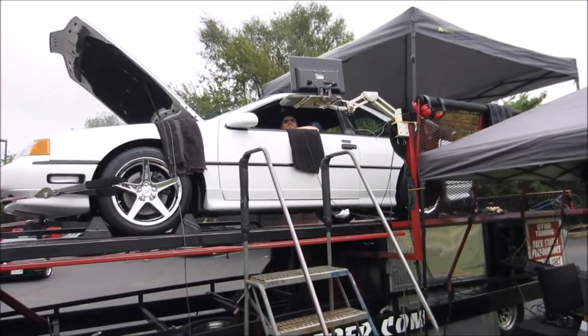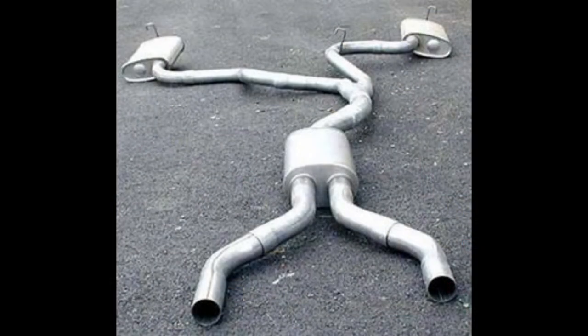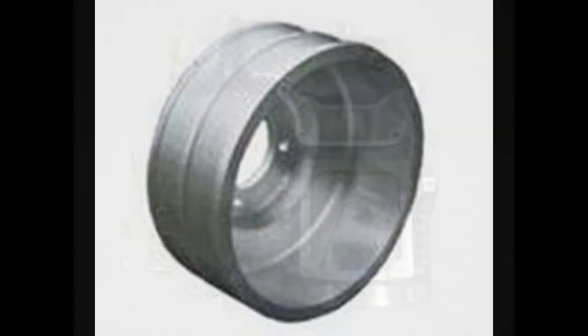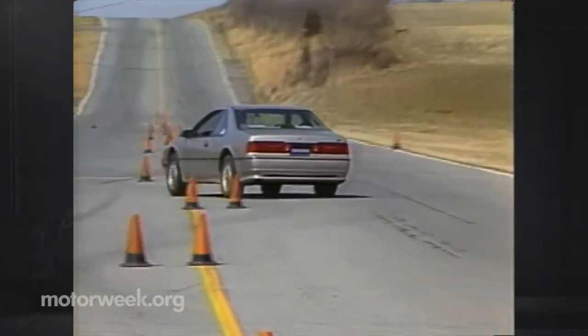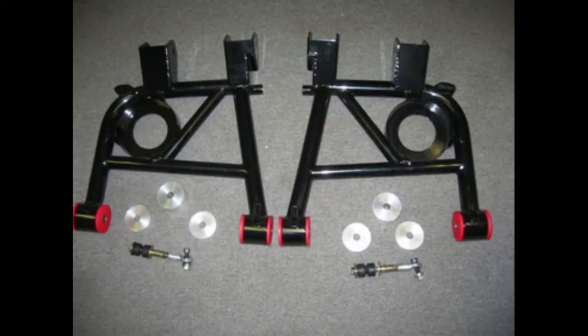Aftermarket performance: The performance aftermarket is alive and well for the Super Coupe. Available modifications include cold air intakes, cat-back exhaust, headers, overdrive crank pulleys that add 3 to 4 PSI boost, and high-flow blower cases. Performance suspension goodies are also plentiful, including lowering springs, thicker sway bars, and tubular control arms.